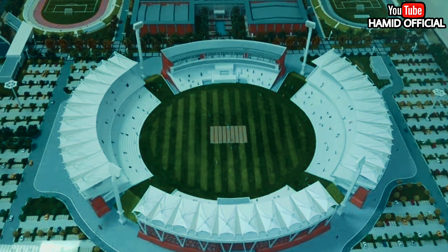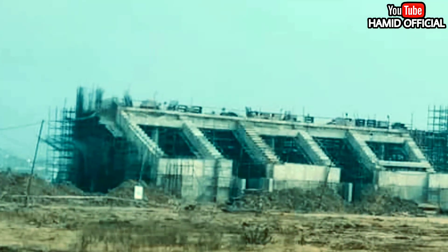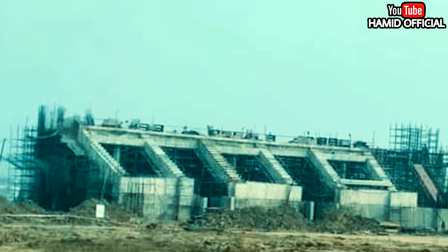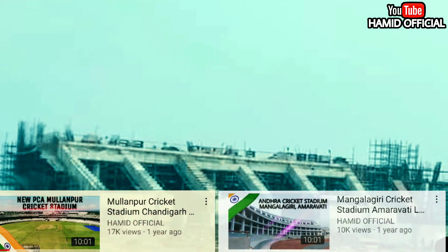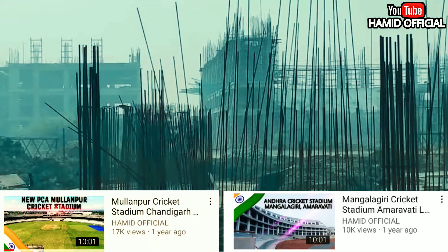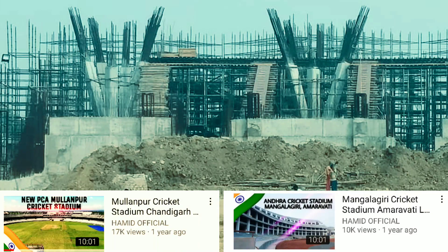Among other under-construction cricket stadiums, the new PCA Cricket Stadium, Mullapurra, and Mangalagiri Cricket Stadium are notable — these are close to final touches. I have shared videos on these stadiums with you earlier.